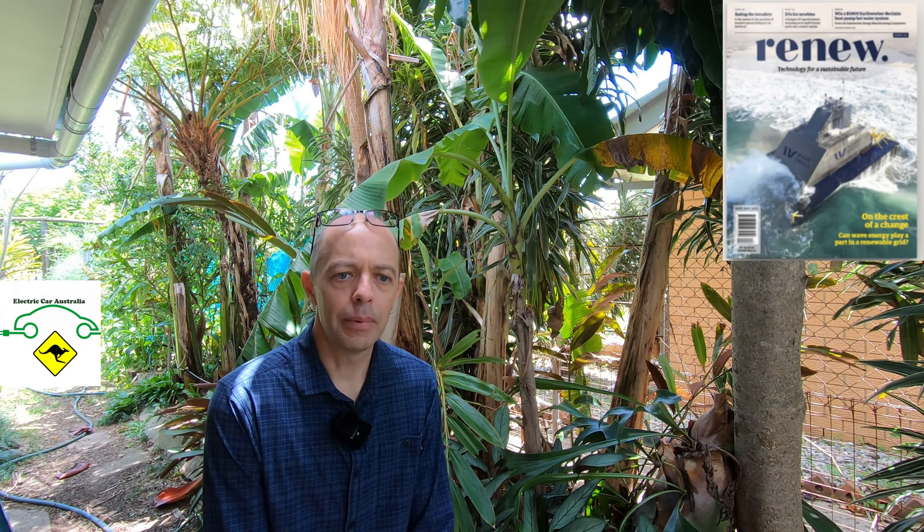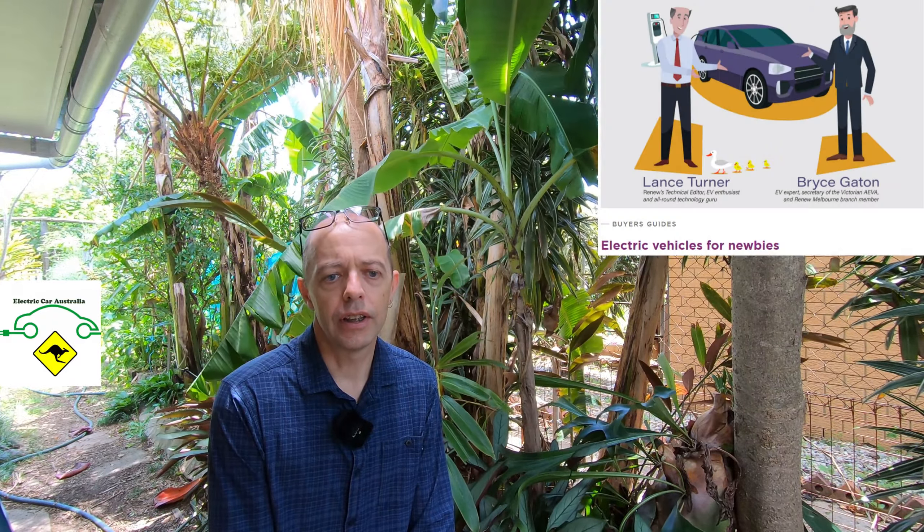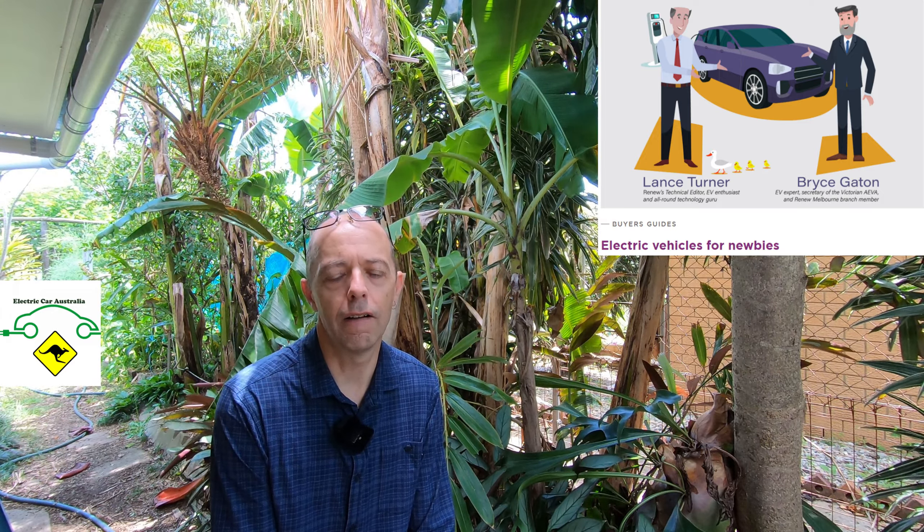If you're wanting to learn more about EVs, I really recommend the latest issue of the Renew magazine. As a disclosure, I am a member of the not-for-profit publisher of this magazine, but it's a fantastic edition with some great articles for EV newbies — please check it out, we'll put a link in the description. The authors of the EV articles, Bryce Gatton and Lance Turner, are fountains of knowledge when it comes to anything EV or electric technology.